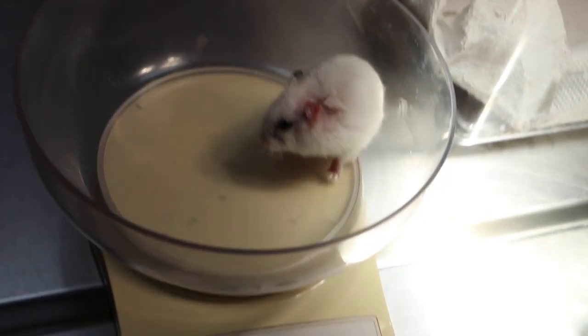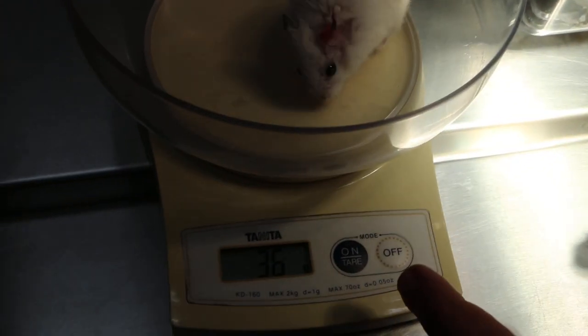When did the hamster first come in? 30th of July. So today is the 15th of August — about 2 weeks ago. It came in weighing 25 grams. This is a very nervous hamster, as you can see. It bit me actually, but I'm wearing gloves so it's not so bad. According to the weighing machine, it's about 35 grams still.